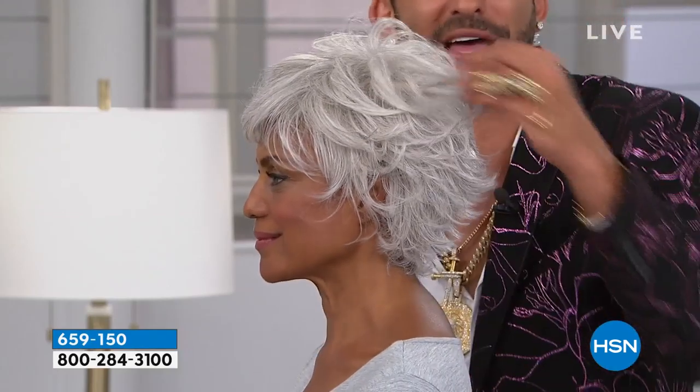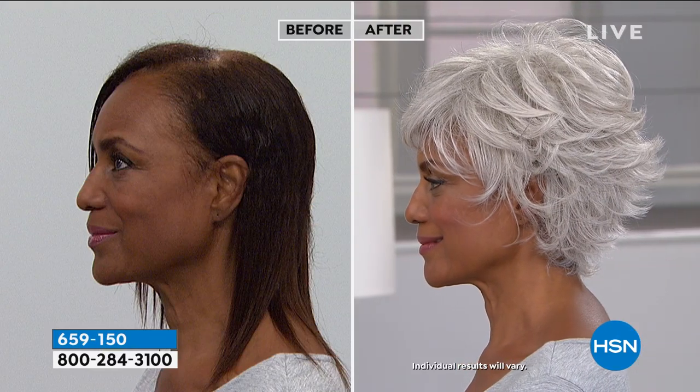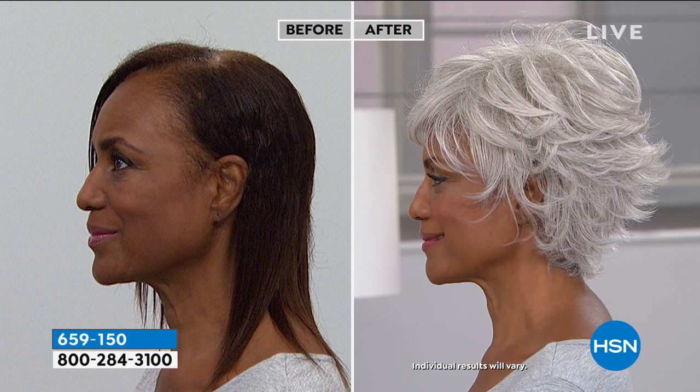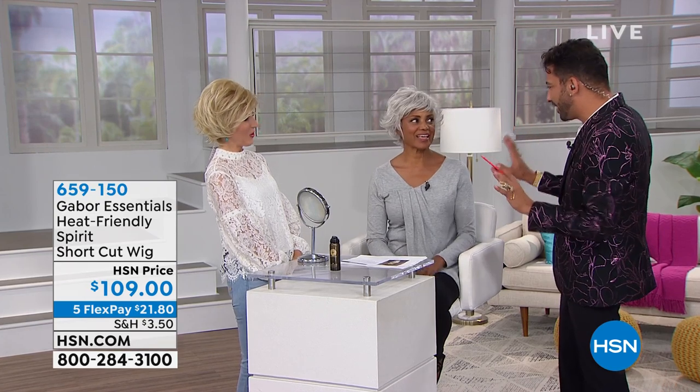Look at her profile and there's so much volume in the crown. Look at her before and after — it adds a lot of glamour when you get the right wig and the right shape. Her name's Inger — how do you feel right now? I feel so fabulous. The wig is so lightweight, I can wear it all year round. I love how I can change the color anytime I want. If I have to go to New York or California, I'm right on point with what's going on with the white — that's so big right now. Flippy, fun, and feminine. I love it.